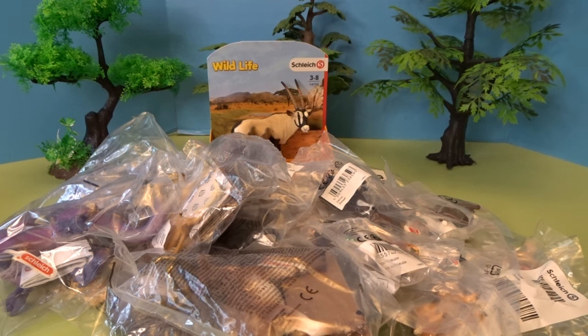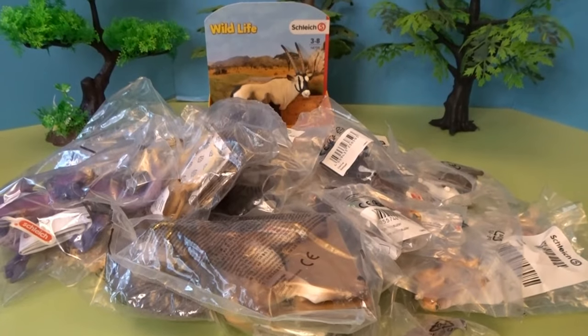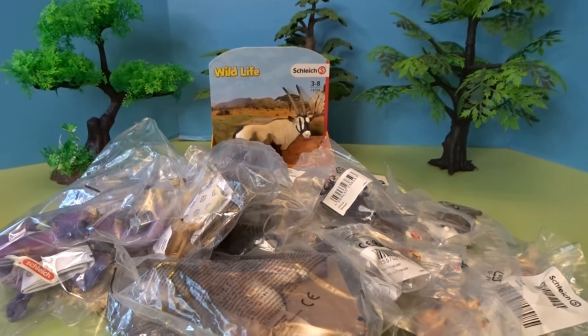Hello, it's April and welcome to my Toy World. Today I have a fun collection of animals to share with you from Schleich. I found a bunch of new animals to add to my collection, so we're going to go ahead and open up all of these animals and then set them up in a scene.